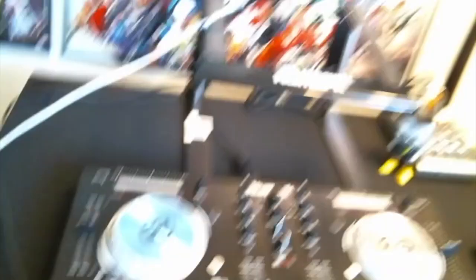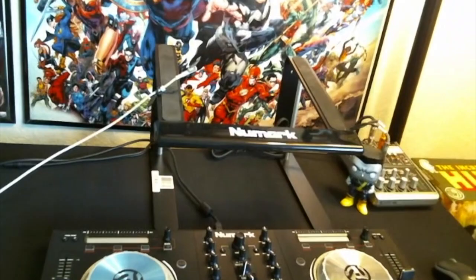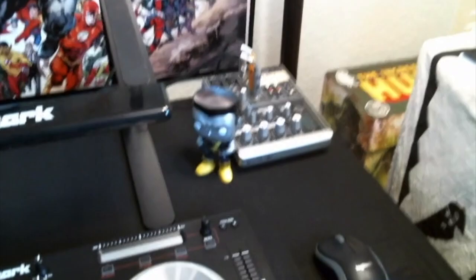Here's my DJ setup. Up there is where my laptop goes, and there's my mixing board — my new Numark Mixtrack Pro 3. A little dusty, so I do a little dusting every day.